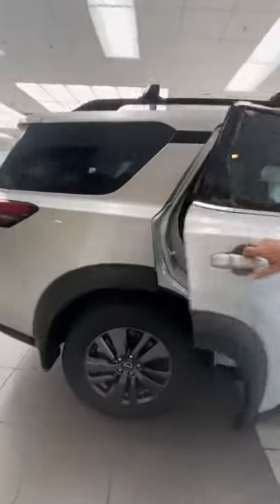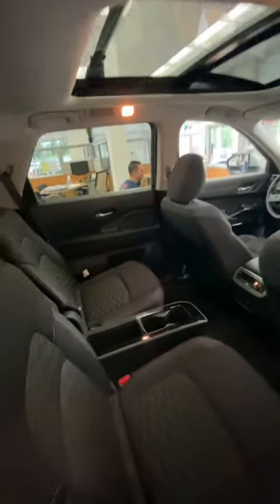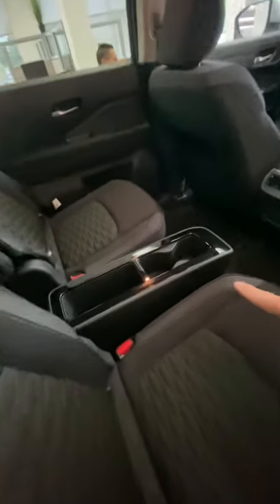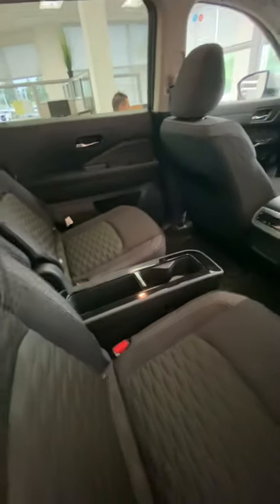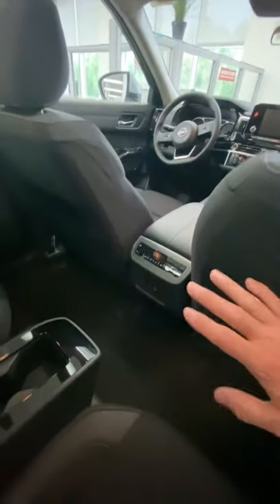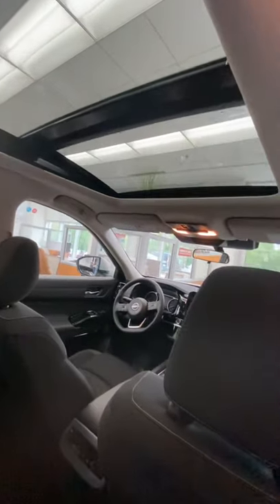If you look in the back here, one thing I'm really excited about is they did add captain's chairs in the second row, finally, for the Pathfinder. It does have a center console, which is very handy, and the nice thing is it's easily removable — no tools necessary. This vehicle also has tri-zone temperature control, so second-row passengers can easily set their own temperatures, fan speed, and heated seats. There is also a big panoramic moonroof, which gives ample light for the first two rows of passengers.